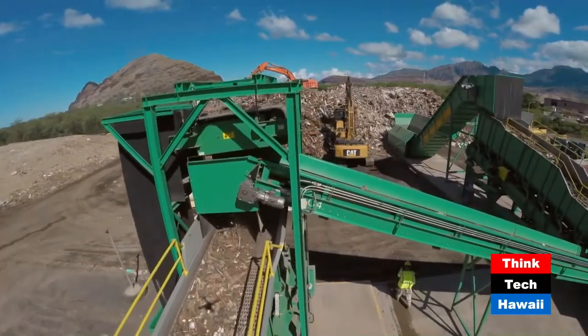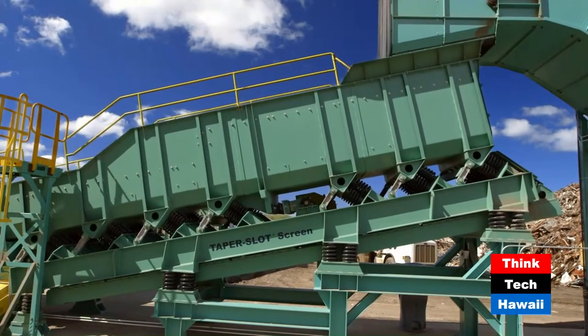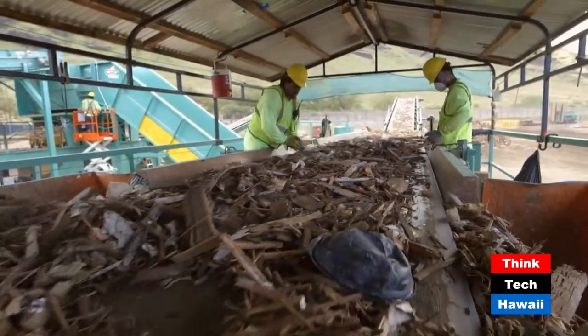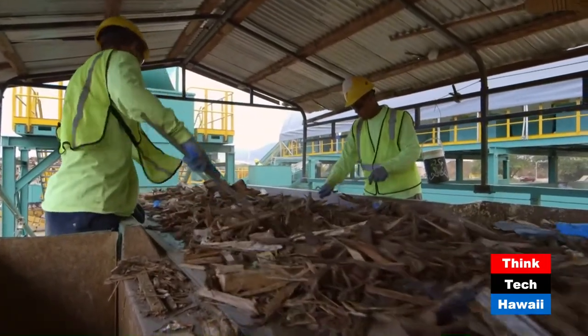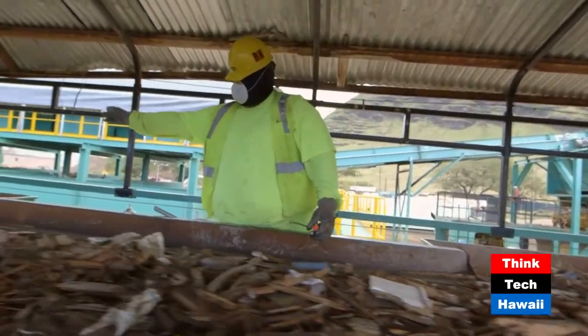A secondary taper screen separates dirt, rocks, broken glass, and other pieces of debris less than 1 inch in size. What is left is prime feedstock material, and this debris continues on to the sorting line, where workers clean and separate, pulling remaining pieces of rock, metal, and other materials from the feedstock debris stream.